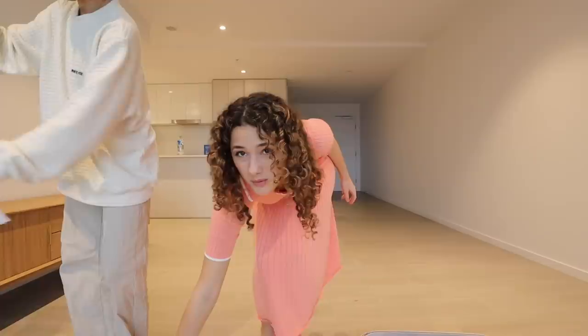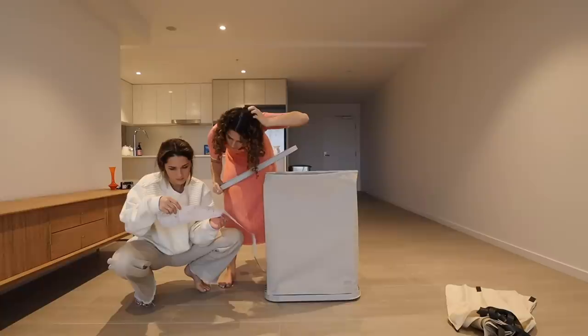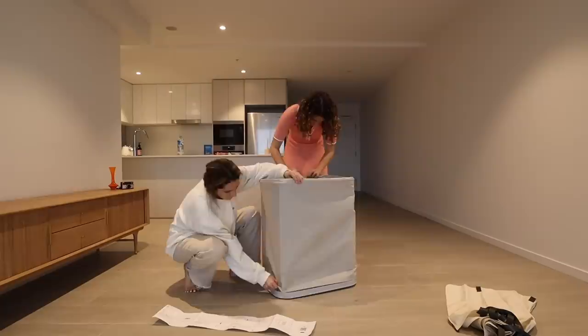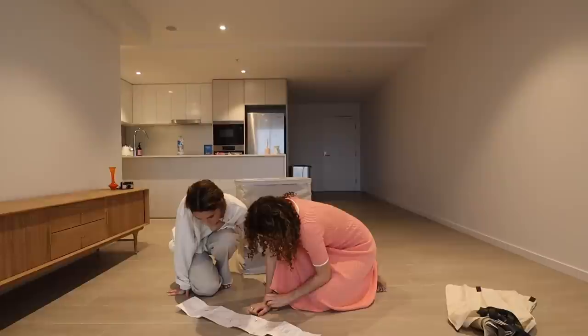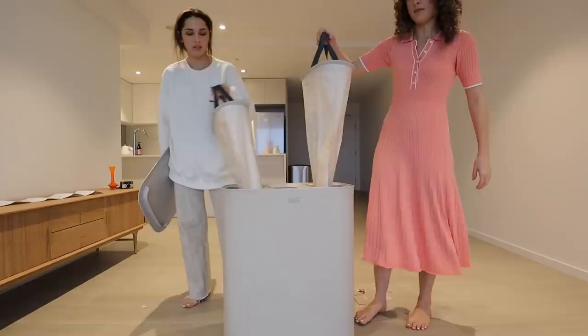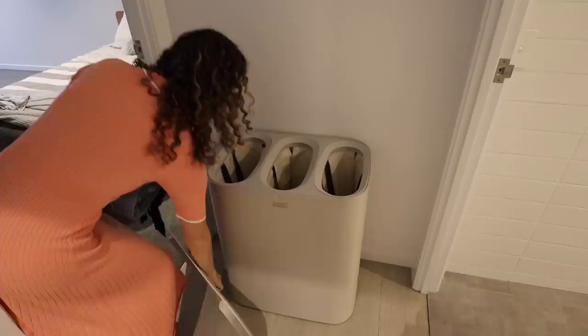Building the washing basket was quite hard to set up — just warning you if you get this. But once it's set up, look at it — it's got compartments and you just grab the handles. It's got three compartments so we're thinking: that's my room, that's my bathroom. It's really functional.